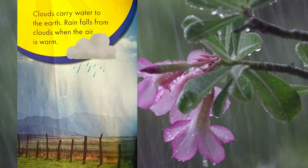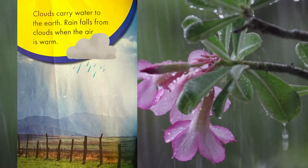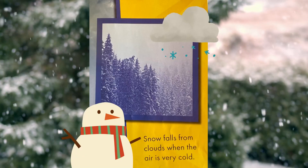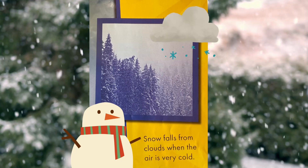Clouds carry water to the earth. Rain falls from clouds when the air is warm. Snow falls from clouds when the air is very cold.